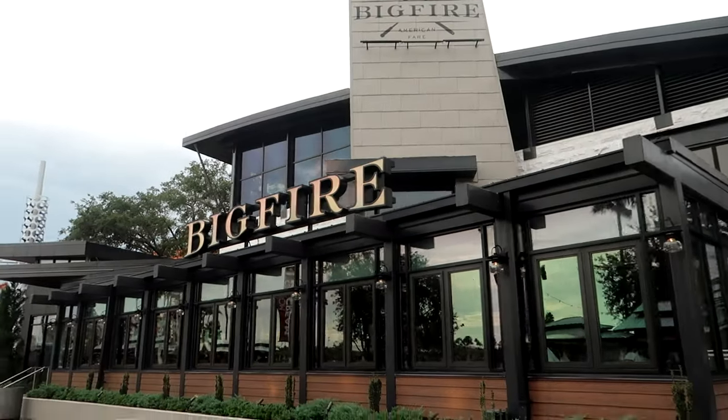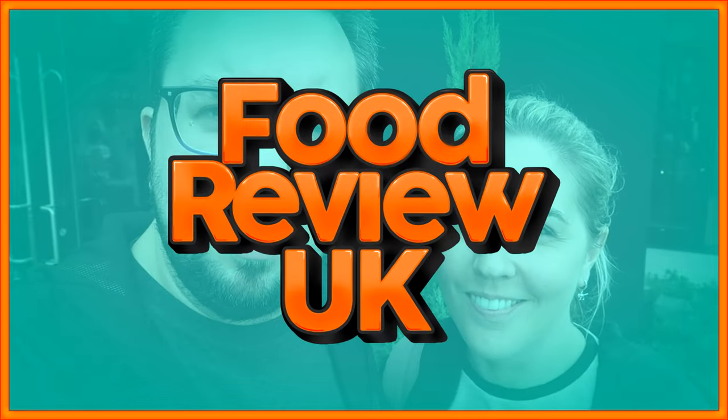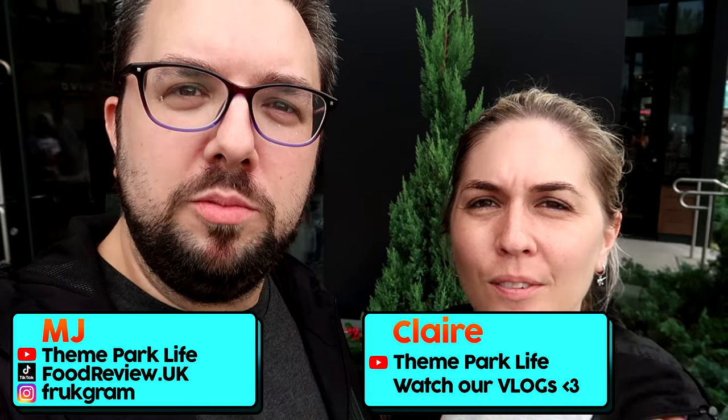We are at Universal CityWalk trying one of their new restaurants, Big Fire — a Smoky Fire Grill. Hello everyone, welcome to Food Review UK, my name's MJ and today we are at Big Fire. Let's get inside and show you what this awesome new restaurant at Universal is all about.